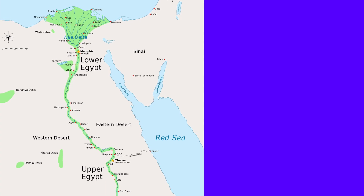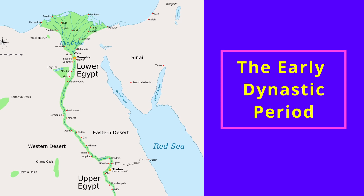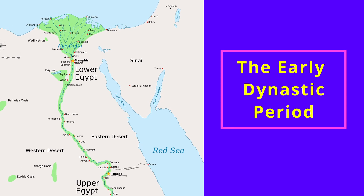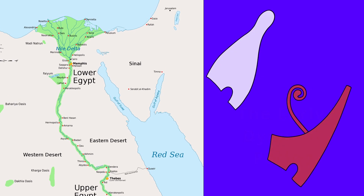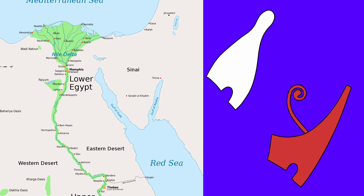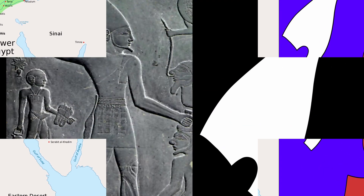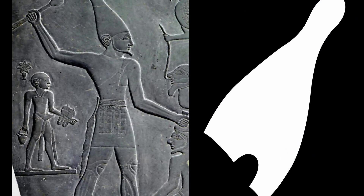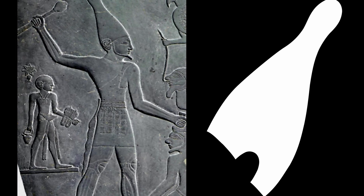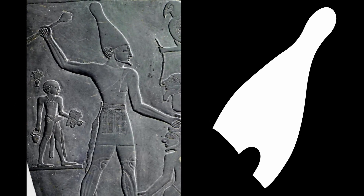Our story picks up around the year 3100 BC, with King Narmer's unification of Egypt and the start of the early dynastic period of Egypt's history. Prior to that, the agricultural villages of upper and lower Egypt had seen the rule of two distinct rulers wearing two distinct crowns. Narmer came from the south, or upper Egypt, where he ruled wearing white royal headgear shaped like an unfinished bowling pin.